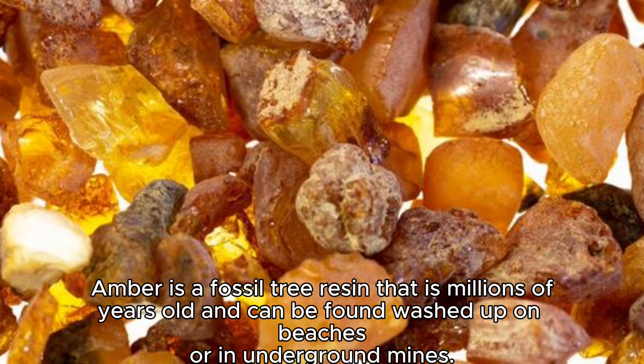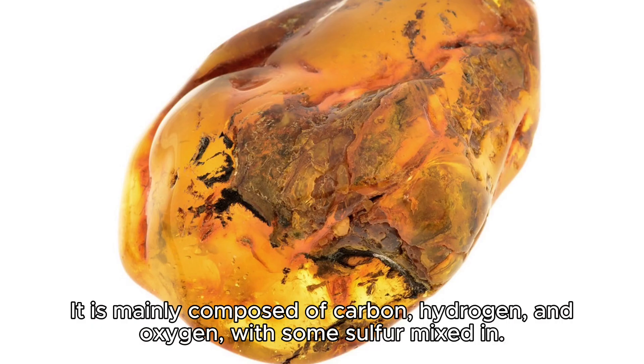Amber is a fossil tree resin that is millions of years old and can be found washed up on beaches or in underground mines. It is mainly composed of carbon, hydrogen, and oxygen, with some sulfur mixed in.